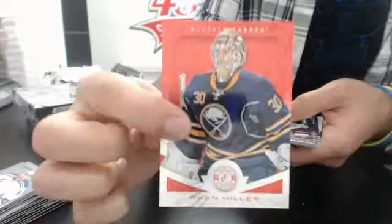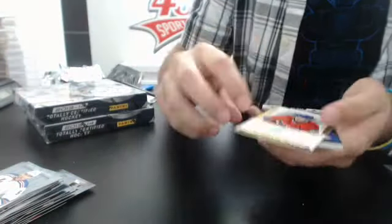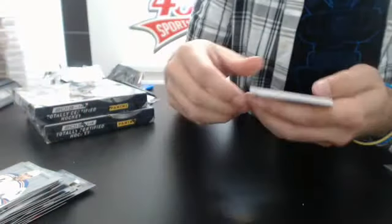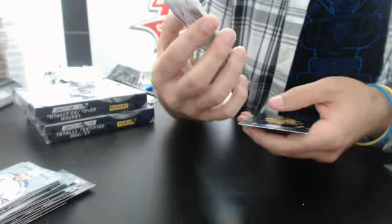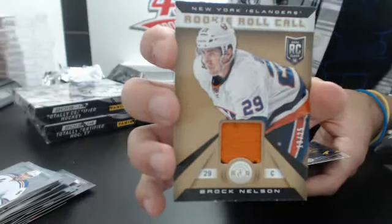Base number 200. We have a Ryan Miller red for Buffalo. Rookie of Nikita Zadarov for Buffalo. Private signings number two, 199 Montreal Canadiens Nathan Beaulieu. And a nice patch — it's one color but it's a logo, number 225 roll call of Brock Nelson for the Avalanche.